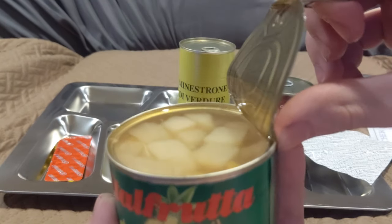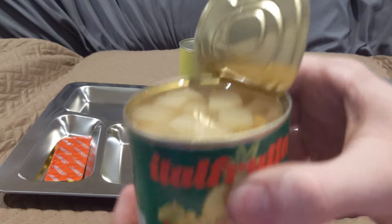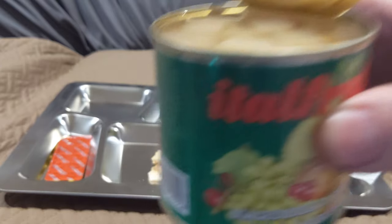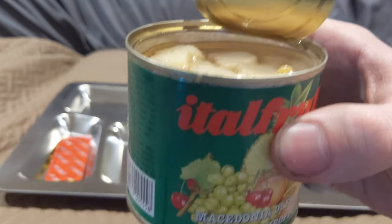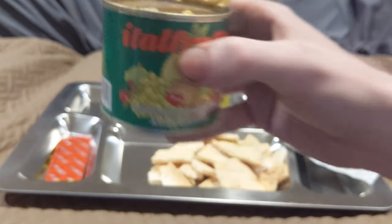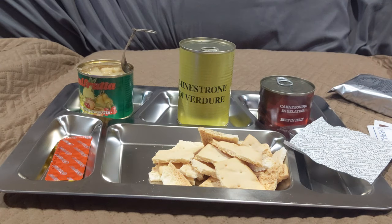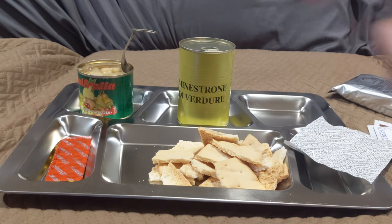Wow, look at that — that is packed full. I'm gonna drink some of that just so I don't get it everywhere. Yeah, that just tastes like a really fresh fruit mix. Don't pick up any individual flavors, just everything in there kind of combined at once. Really refreshing.